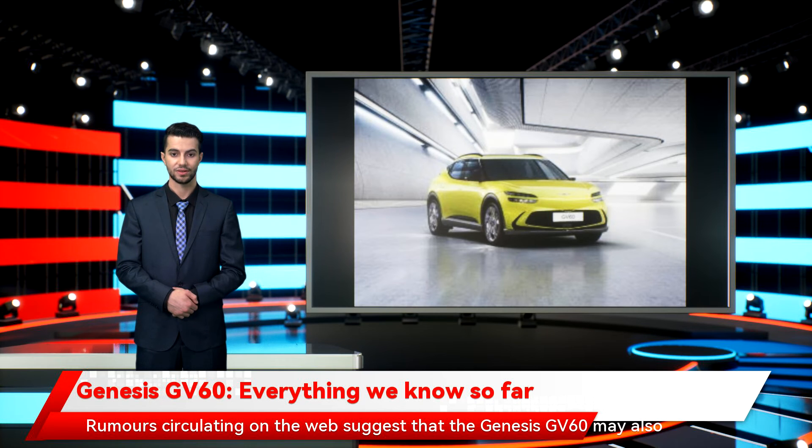Rumors circulating on the web suggest that the Genesis GV60 may also feature a wireless charging system as part of the specification. The thought of being able to charge your GV60 at home without the hassle of plugging in could be a very tempting selling point, although features like this will presumably also ramp up the price.